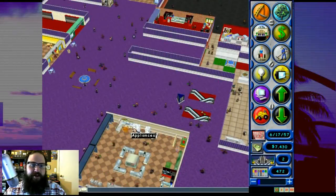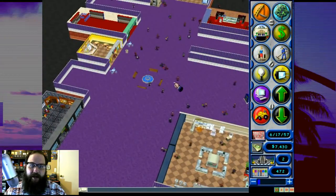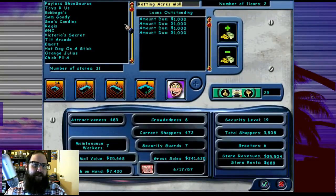Alright everyone, welcome to Rotting Acres Mall. Just to give you guys a quick update, we added quite a bit to our mall last episode. We'll go over some of the stores we added. We added a Payless Shoe Source, we added a Toys R Us which has been killing it - unlike in real life - but Toys R Us is doing well at Rotting Acres Mall.